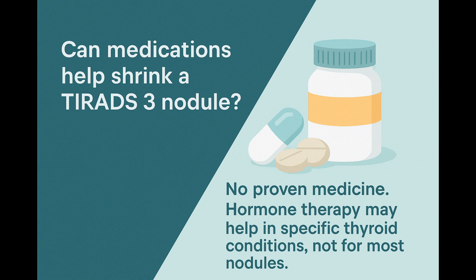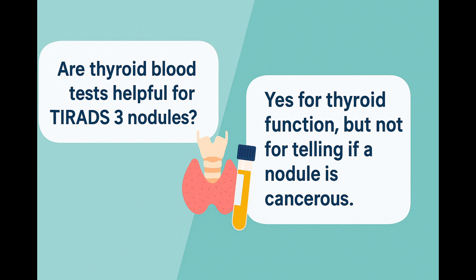Are thyroid blood tests helpful for managing a TIRADS-3 nodule? Blood tests like TSH and free T4 are very useful to check how well your thyroid gland is working. However, blood tests cannot tell us whether a thyroid nodule is cancerous or not. When it comes to nodules, it's the ultrasound appearance and sometimes a biopsy that give us the answers we need.